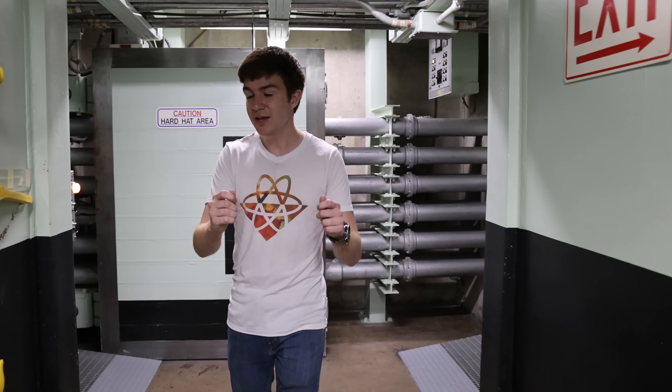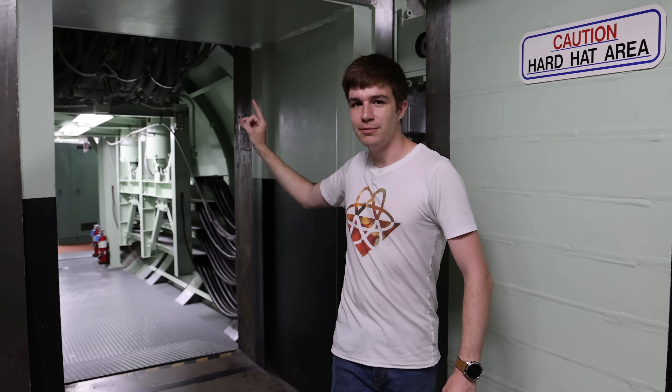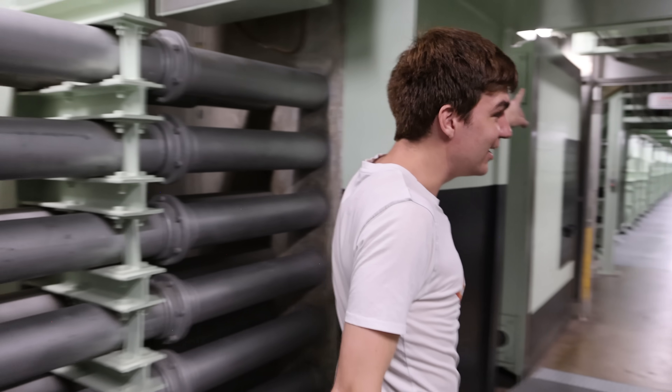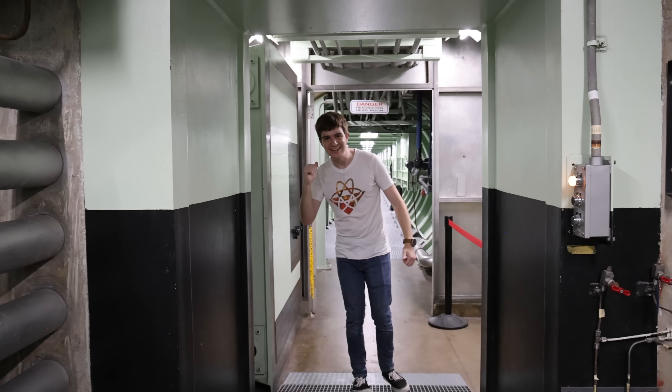Once we're through that entranceway, we reach the corridor. Down that way is the command centre, which is used to launch the missile. And 50 metres that way, down this corridor, is the missile itself. Let's go take a look.